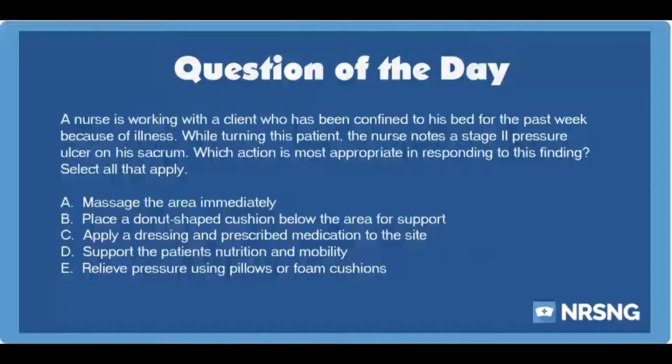The nursing category is integumentary. The NCLEX category is basic care and comfort. A nurse is working with a client who has been confined to his bed for the past week because of illness. While turning this patient, the nurse notes a stage 2 pressure ulcer on his sacrum. Which action is most appropriate in responding to this finding? Select all that apply.